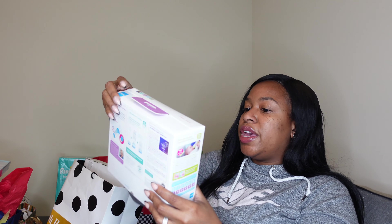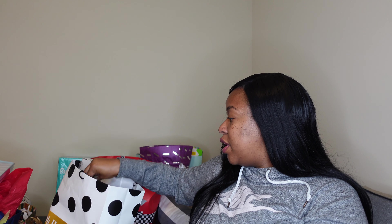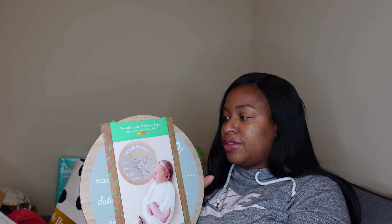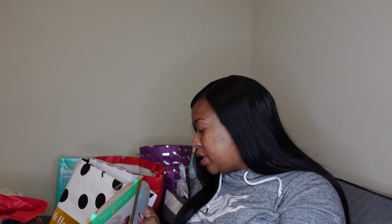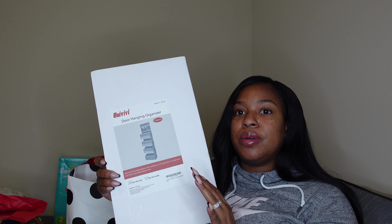We got some more bottles — very thankful and appreciative because I can mark those off my list. We also got one of those wooden welcome baby signs, which would be really cool placed beside him when he's taking pictures in his first outfit. Next we have a door hanging organizer — very helpful for the kids' bathroom where I can hang all the little essentials.